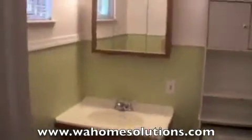Heading back into the master bedroom. There is our closet. The master bedroom does have its own private three-quarter bath. You've got your shower there.